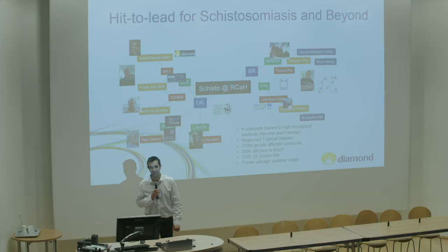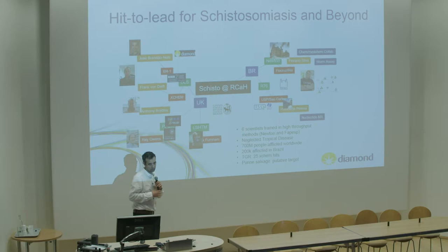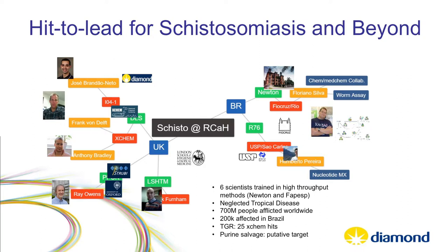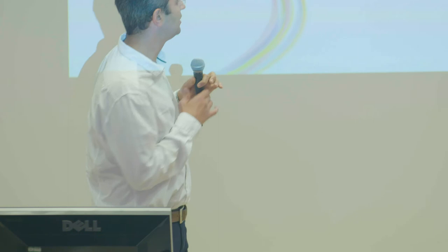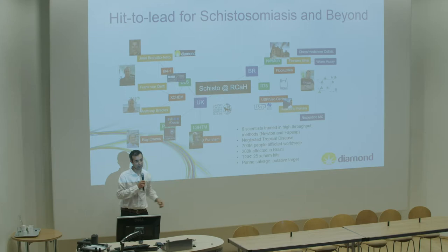I work in the protein crystallography group at Diamond, led by Frank van Delft, running the XChem project. For schistosomiasis, I started collaborating with a university in Brazil in São Carlos, and more recently with Fiocruz in Rio. The UK side of this work includes myself, Ray Ones from Oxford, and Nick Fernum from the London School of Tropical Diseases, with several people coming to train through Newton Fund and Brazilian funding.